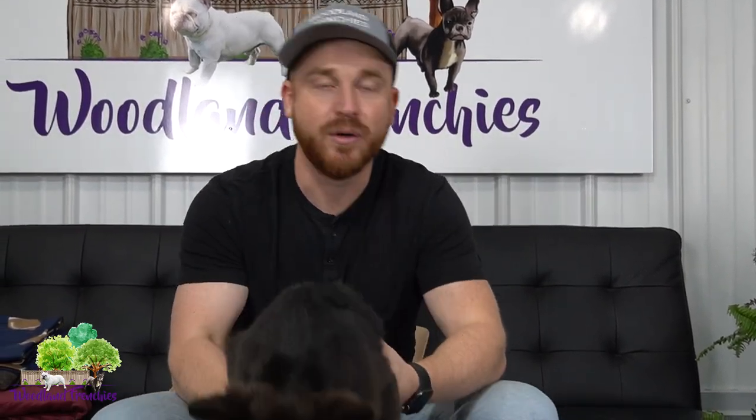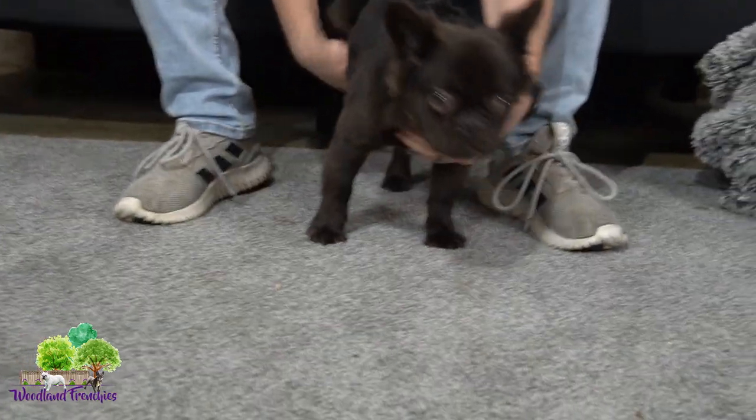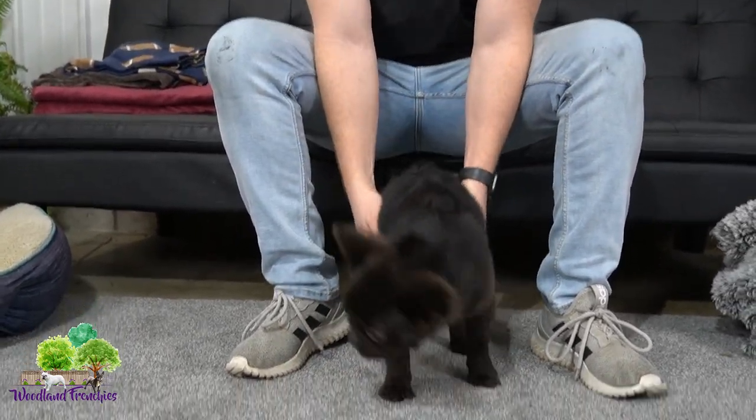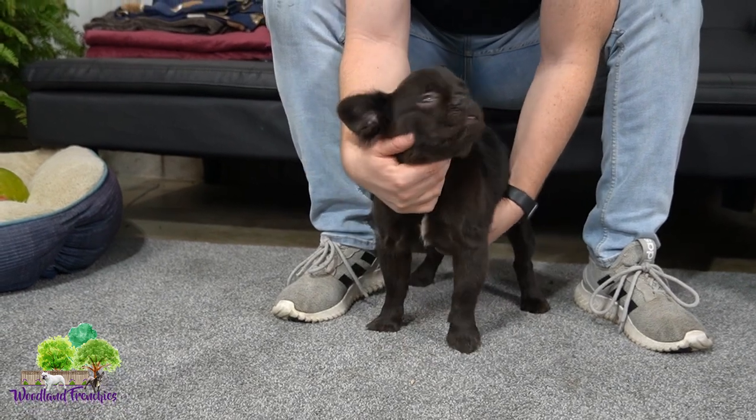We just wanted to do a quick little video with Ebony and share — one of my favorite colors is the chocolate. So we wanted to for sure get some chocolate fluffies and probably some chocolate merles, like I said.